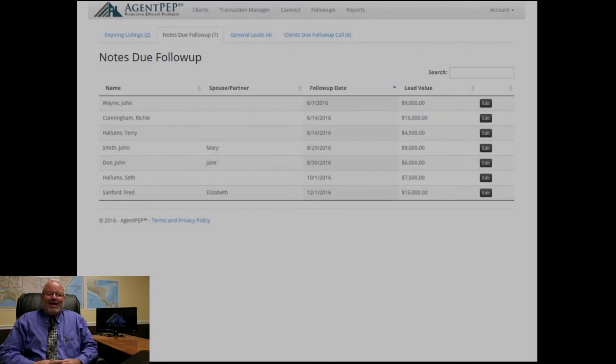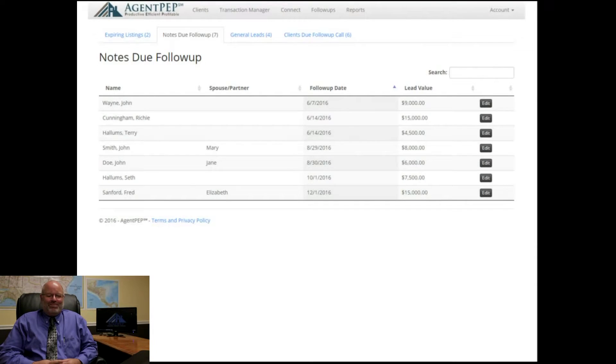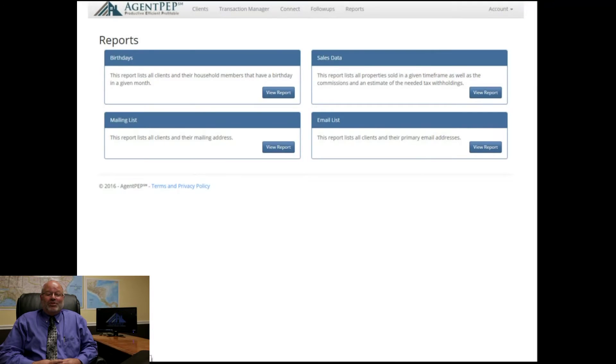Another very important feature is Agent PEP's efficient follow-up system. You can also track birthdays and anniversaries, export your mailing list or email list, and create customized sales reports.